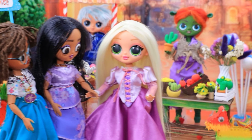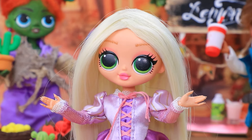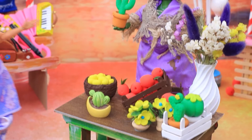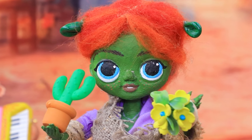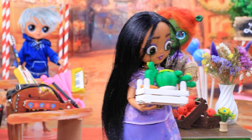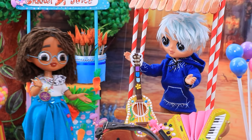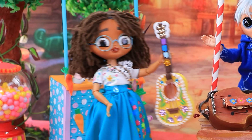Rapunzel brought the girls to the city fair — he will definitely find something to your liking! Wow, there's so many interesting things around! Flowers! My favorite cacti — I'll give you a discount! I'll take everything! Who loves music? Come, don't be shy! Nice guitar — I'll try to play!